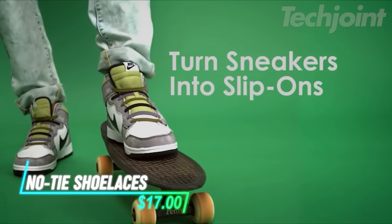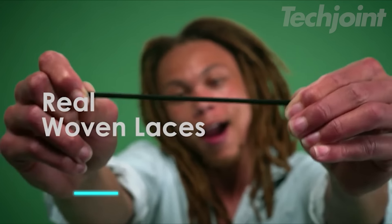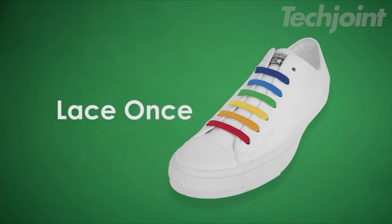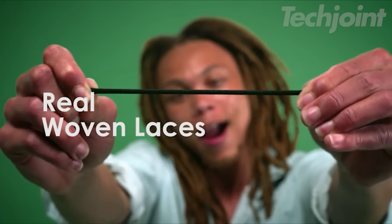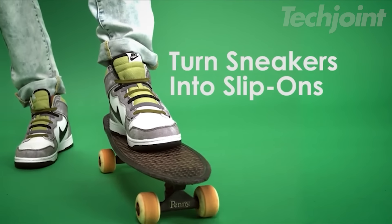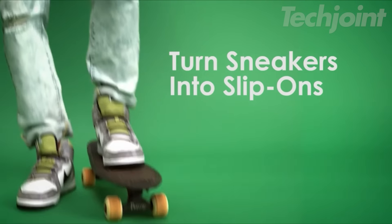This is a pair of no-tie shoelaces designed for easy use and comfort. Made from woven polyester, these laces let you slip on your shoes without the hassle of tying and re-tying. They stretch to fit your foot, providing support and reducing pressure points for all-day comfort. Installing them is simple — just push and pull for a snug fit that feels like traditional laces.